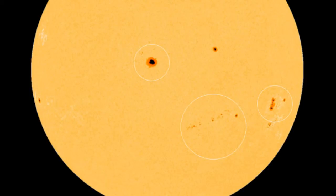Three sunspot groups — AR1897, AR1899, and AR1900 — have beta-gamma magnetic fields that harbor energy for M-class solar flares. The three potential flare sites are circled in this November 18 image taken by NASA's Solar Dynamics Observatory. All three sunspot groups are facing Earth, more or less, so any eruptions today would likely be geo-effective. NOAA forecasters estimate a 60% chance of M-class flares and a 15% chance of X-class flares on November 18.